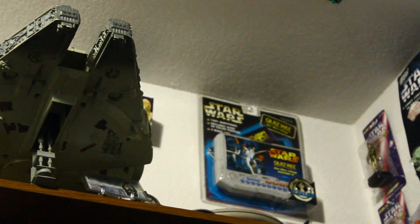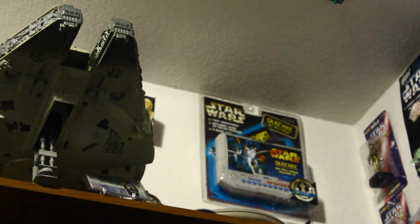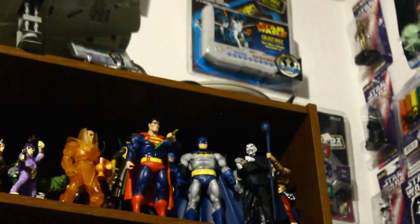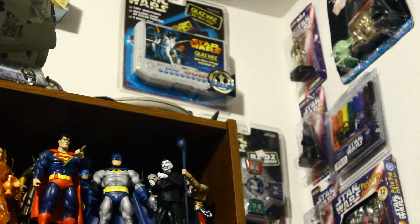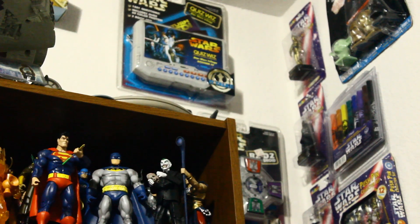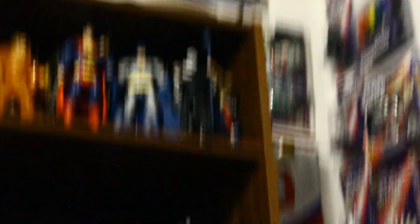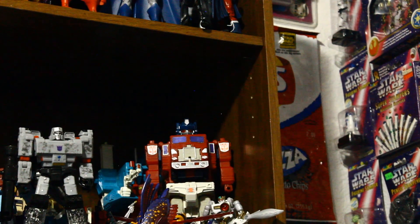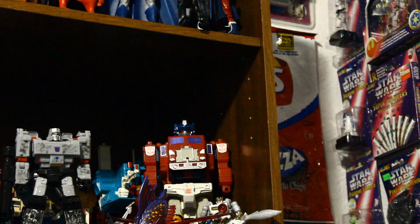Up there, above the Falcon, is the vitamins I covered. Next to that is some electronic stuff: there's a Quiz Whiz, a flashlight keychain, and then R2-D2 Ditto Sounds. Below that — I showed the Fruit Loops for the Han figure — so that's a Lay's Pizza bag for the Obi-Wan Kenobi figure. I'll show that eventually.